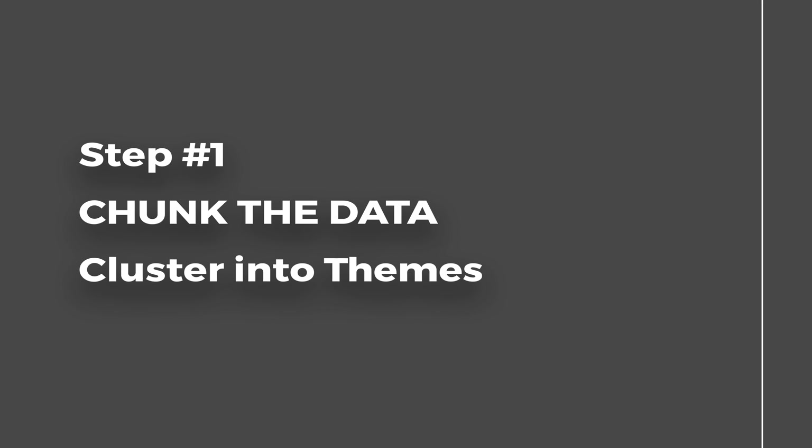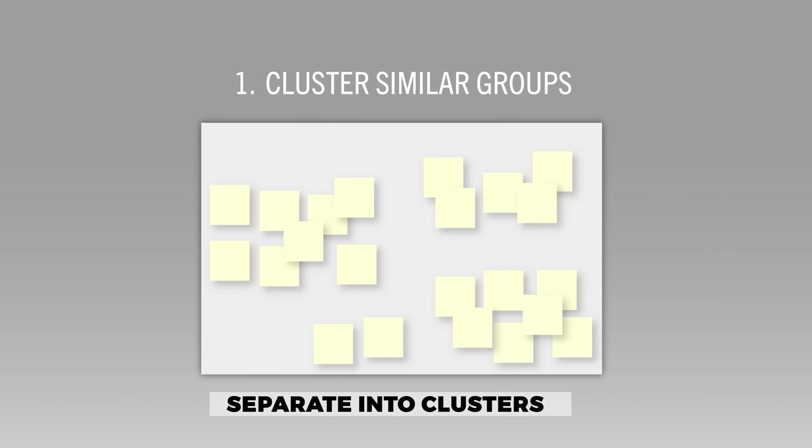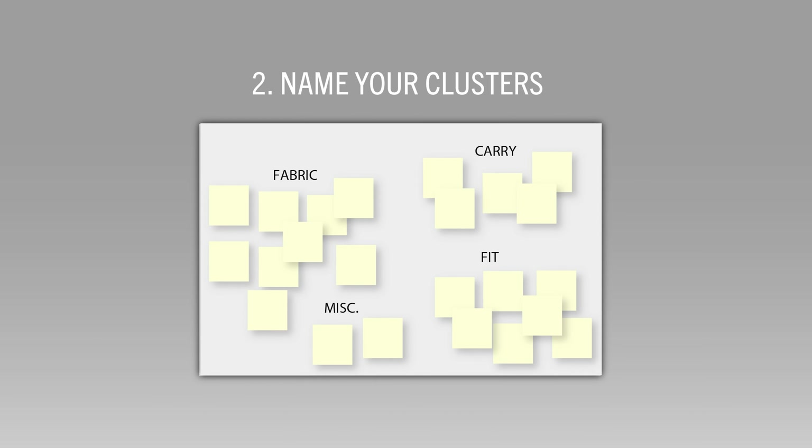Step number one: chunk the data. Start to divide your notes into similar clusters. You'll notice that certain themes will arise. In our case, fabric, fit, and pockets were some of those themes. Move the notes into visible clumps and name your themes.